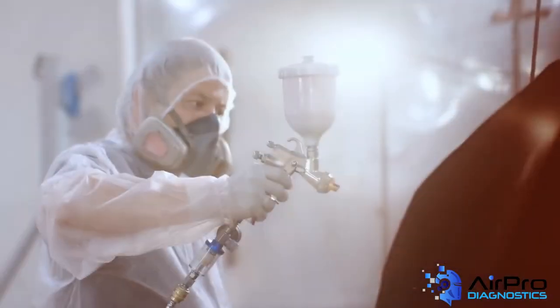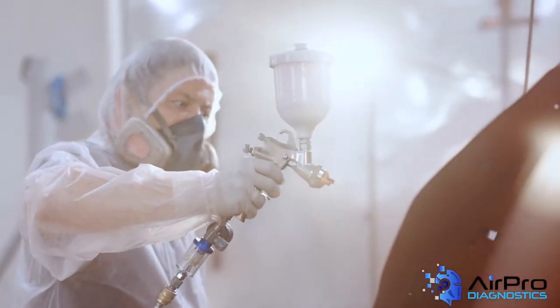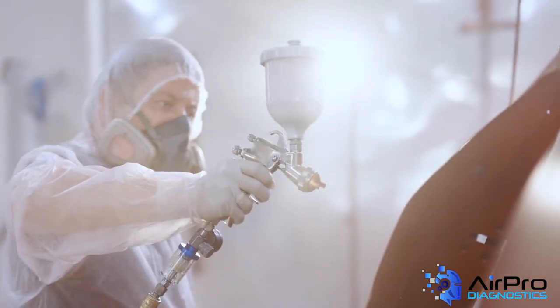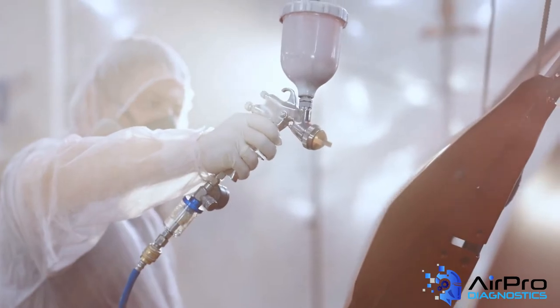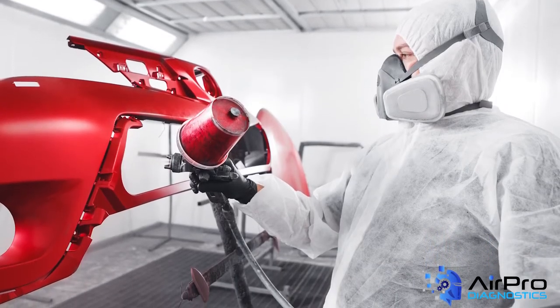It's important that, like the vehicle, the painter is clean as well. Paint suits are made of material that does not hold particles like jeans and a t-shirt do. If you don't wear a paint suit, you really should.